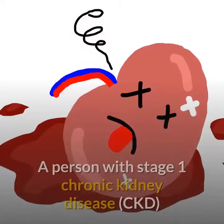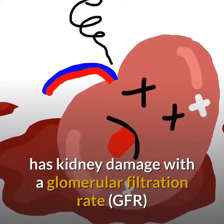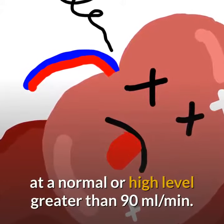Stage 1 of Chronic Kidney Disease. A person with Stage 1 Chronic Kidney Disease has kidney damage with a glomerular filtration rate at a normal or high level, greater than 90 milliliters per minute.